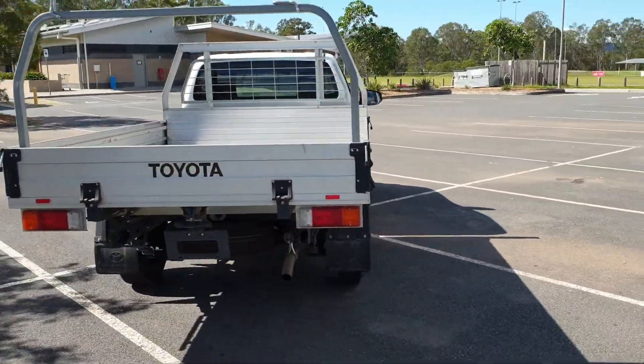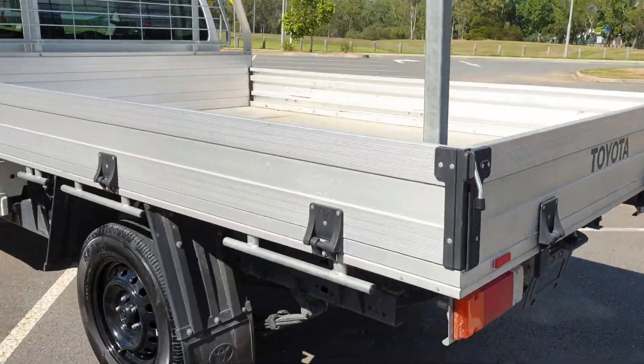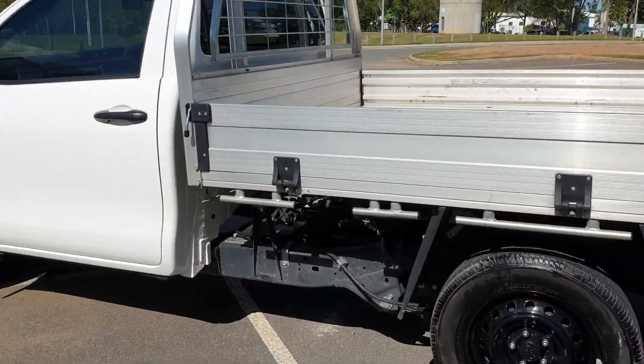Great for towing, great for tradies, great for boats, great for bikes — whatever you're going to use this for, it really does have everything.